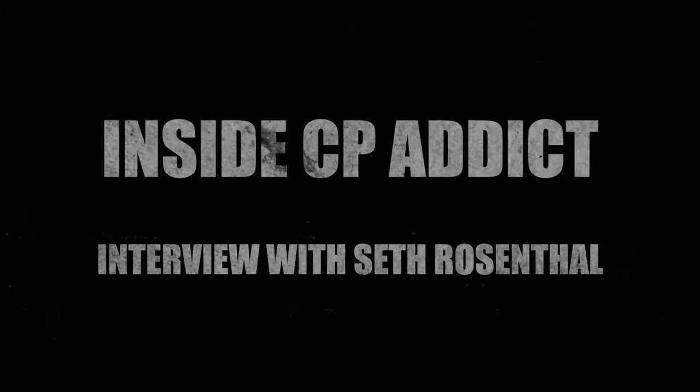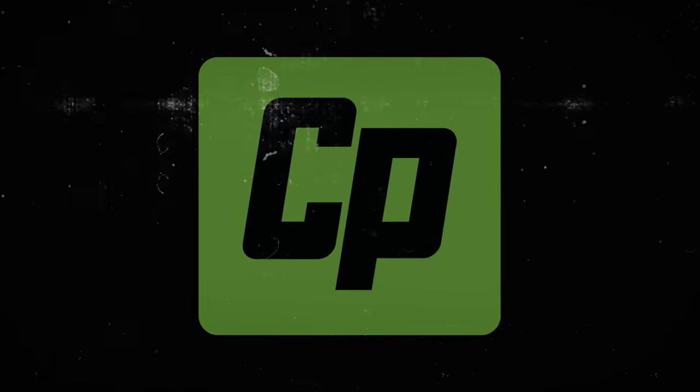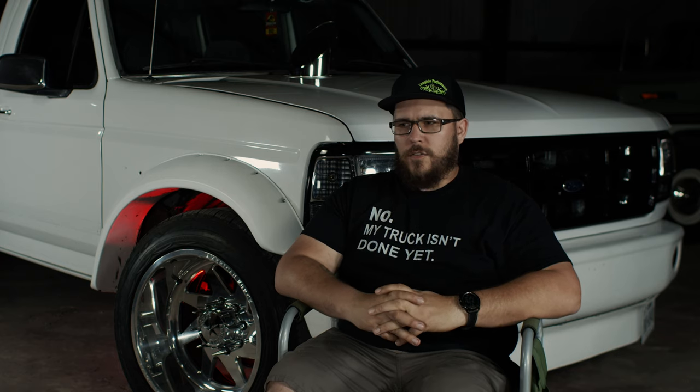This video is brought to you by... Hey guys, I'm Seth with CP Addict. I'm the IT guy here, media guy, and just all around fill in where I can.